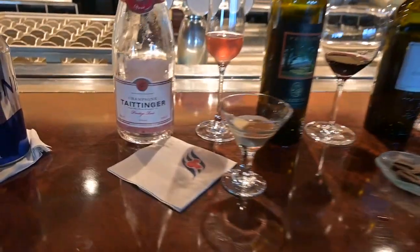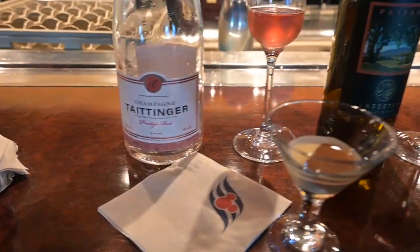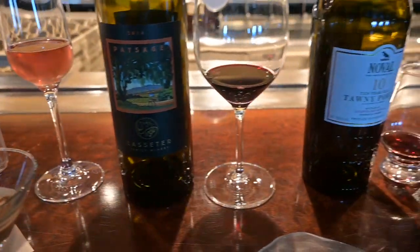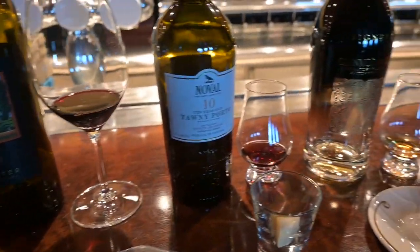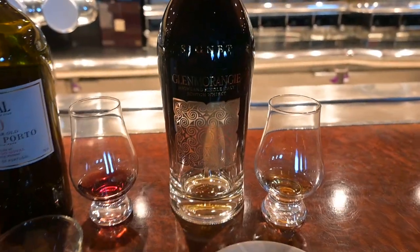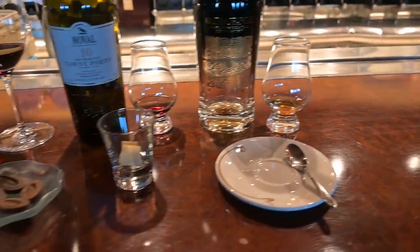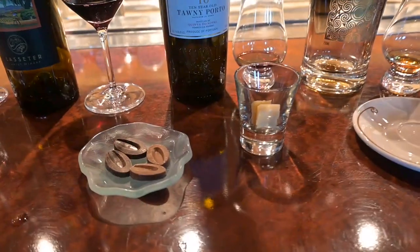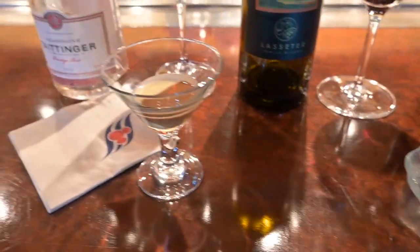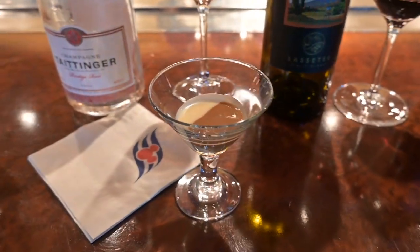I don't know if they're going to throw anything else out at us. You can read those for yourself — what we're going to have — because I am not going to try to pronounce some of these. But looking forward to trying everything. I think there's a cheese in this one, chocolate bits here, and this looks like a chocolate martini type thing.